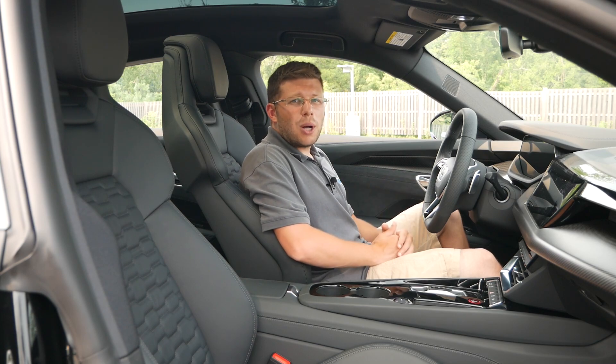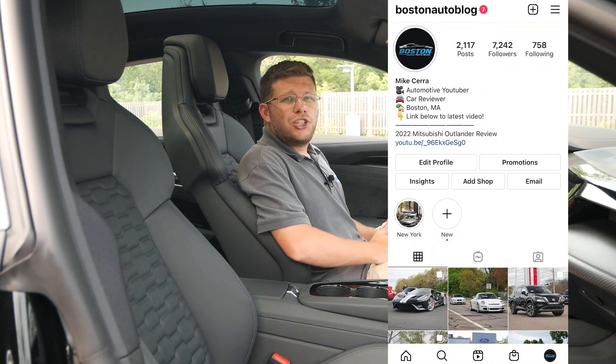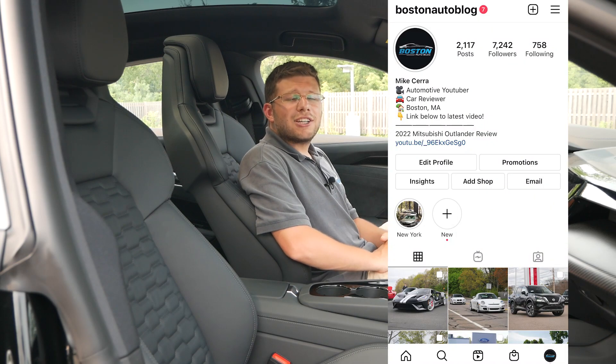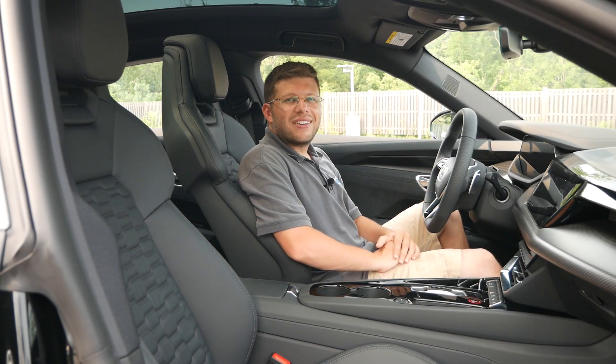Thank you so much for watching. Please like, comment, share, and subscribe for more. Follow me on Instagram at Boston Auto Blog to see what vehicles I'll be featuring in the future.